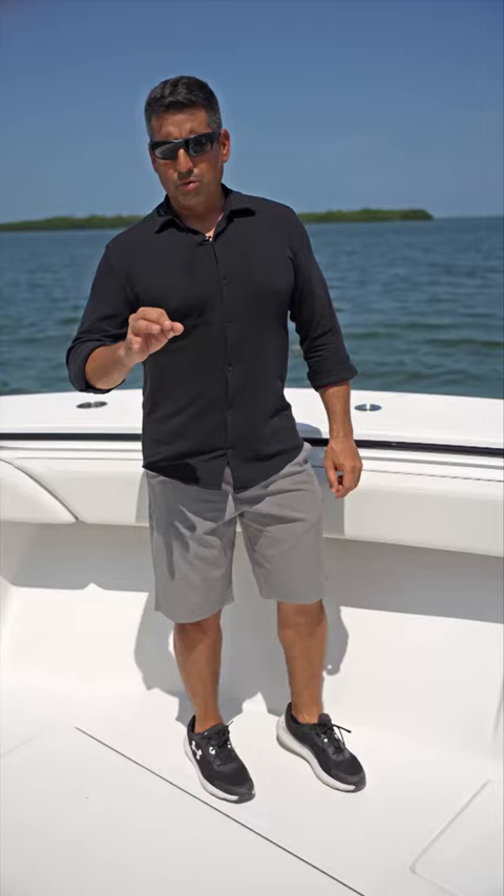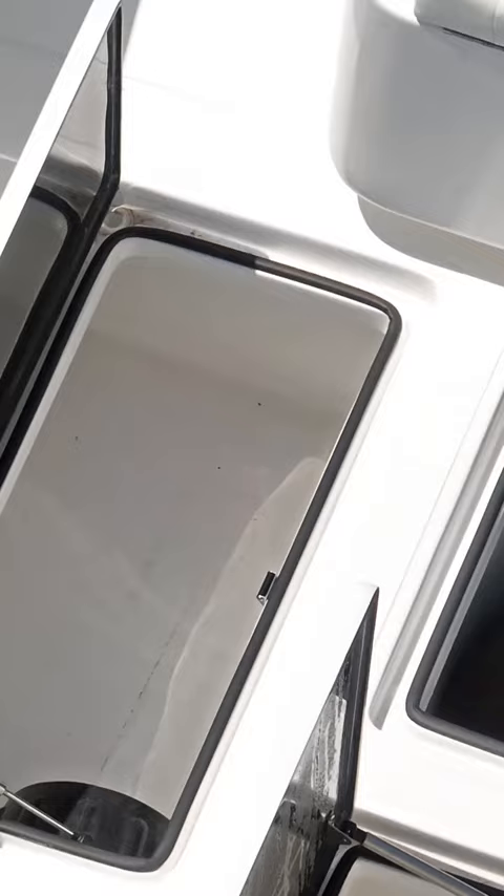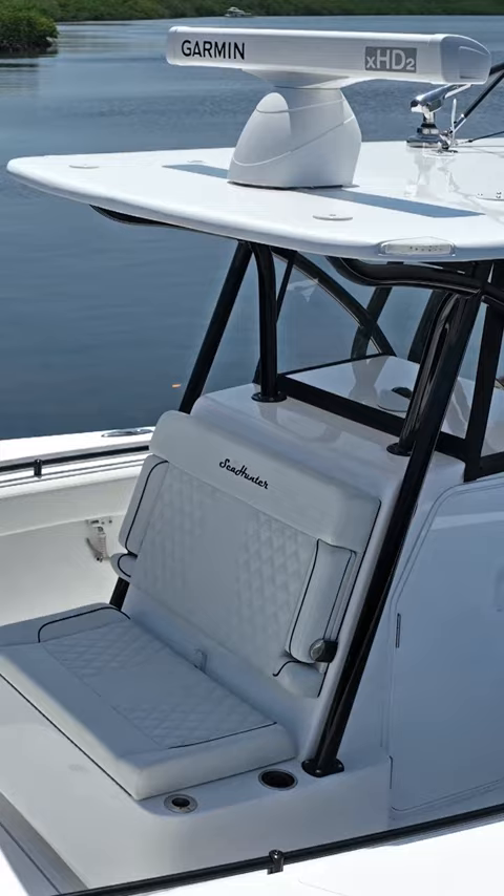At Sea Hunter Boats we sell safety — our boats are the safest boats on the water. Every boat is completely foam filled; all open cavities foam filled, fish boxes foam filled, everything ultra flotation. Kevlar built: the console, deck, liner, and cap all have Kevlar running through them. Everything on this boat is designed to keep you and your family safe out on the water.